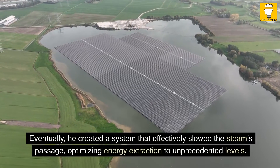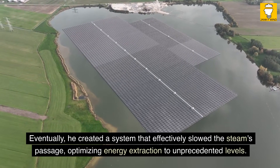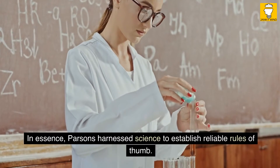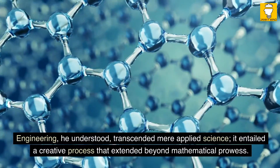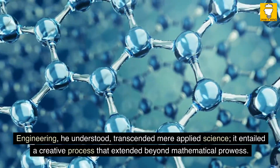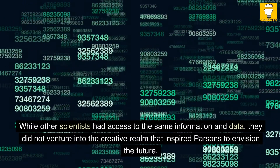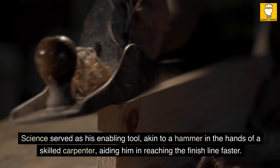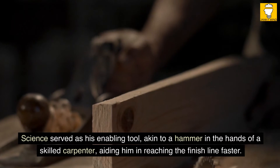Eventually, he created a system that effectively slowed the steam's passage, optimizing energy extraction to unprecedented levels. In essence, Parsons harnessed science to establish reliable rules of thumb. Engineering, he understood, transcended mere applied science — it entailed a creative process that extended beyond mathematical prowess. While other scientists had access to the same information and data, they did not venture into the creative realm that inspired Parsons to envision the future. Science served as his enabling tool, akin to a hammer in the hands of a skilled carpenter, aiding him in reaching the finish line faster.